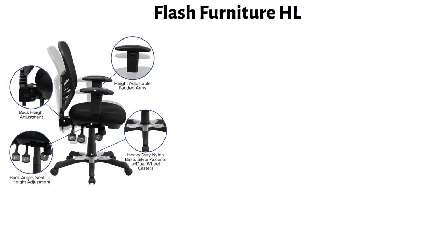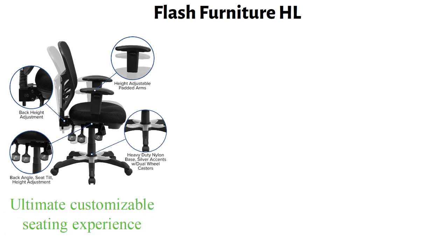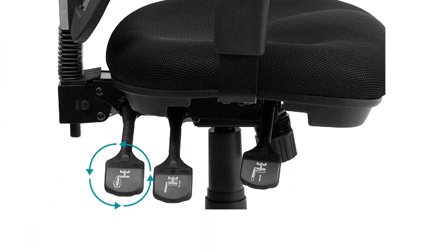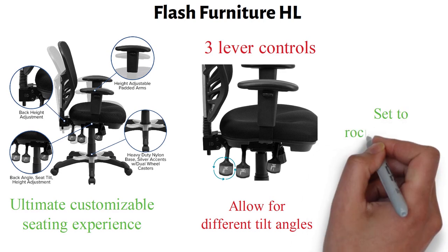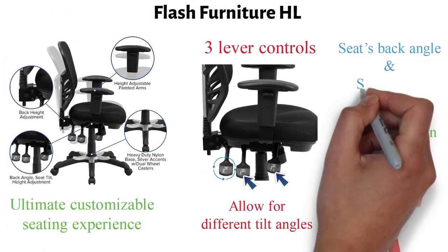Starting at number one, we have the Flash Furniture HL. This executive swivel office chair is packed with features designed to provide the ultimate customizable seating experience. There are three lower controls located underneath the seat. The tilt lever locks in multiple positions to allow for different tilt angles, and it can also be set to a rocking motion. The other two levers can be used to adjust the seat's back angle and seat height.